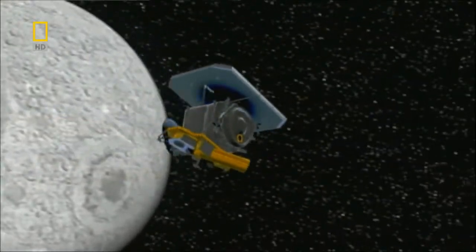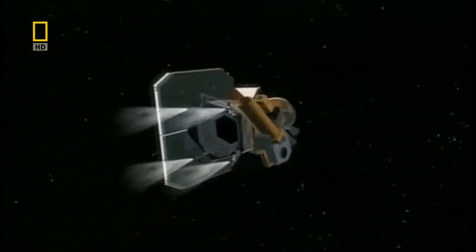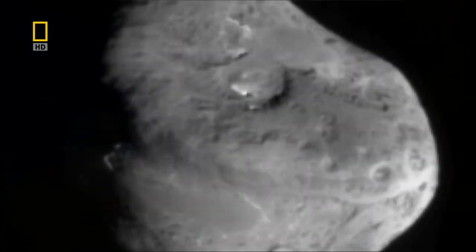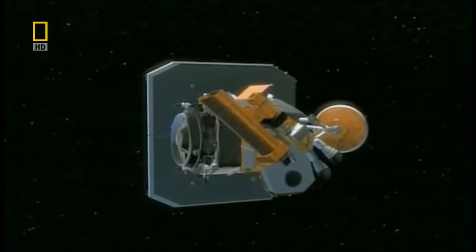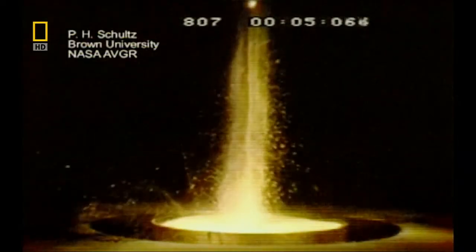Deep Impact took just five months to reach Temple 1's orbit. On July 2nd, 2005, it turned and pointed its cameras at the comet, 300,000 kilometers away, then released its impactor. If all went well, the collision would blow a hole in Temple 1 about 180 meters across and five stories deep — about the size of the Roman Colosseum. But there was worry the impactor might go in and just make a meter-diameter hole 100 feet deep, making it hard to tell whether we'd actually hit or missed.